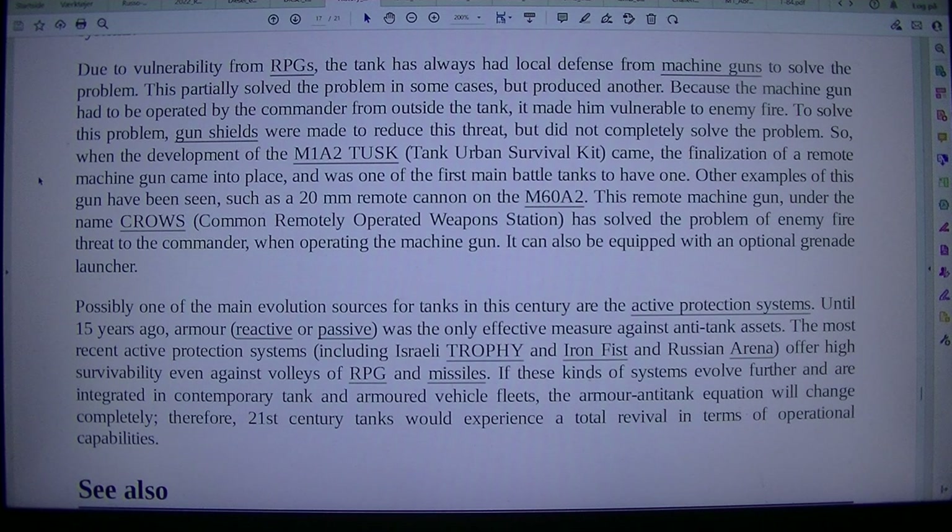Because the machine gun had to be operated by the commander from outside the tank, it made him vulnerable to enemy fire. To solve this problem, gun shields were made to reduce this threat, but did not completely solve the problem. When the development of the M1A2 TUSK (Tank Urban Survival Kit) came, the finalization of a remote machine gun came into place, and was one of the first main battle tanks to feature one. Other examples include a 20mm remote cannon on the M60A2. This remote machine gun, under the name CROWS (Common Remotely Operated Weapons Station), has solved the problem of enemy fire threat to the commander when operating the machine gun, and can also be equipped with an optional grenade launcher.